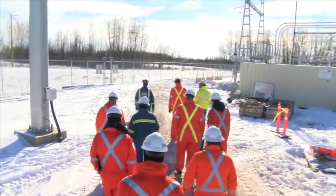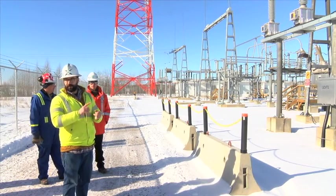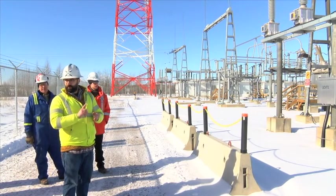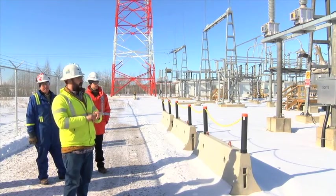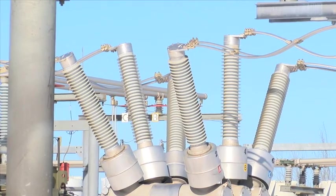Community officials and the media were invited to tour the newly finished facility that includes a long list of upgrades, including a new transformer, new control panels, and a new gas circuit breaker to replace the 50-year-old oil-filled circuit breaker.